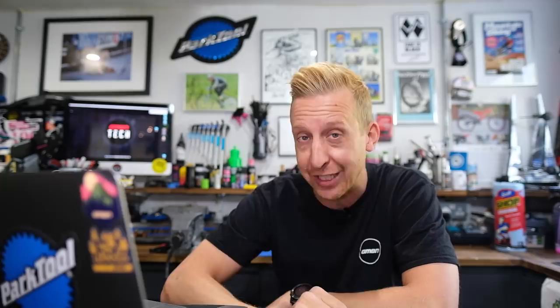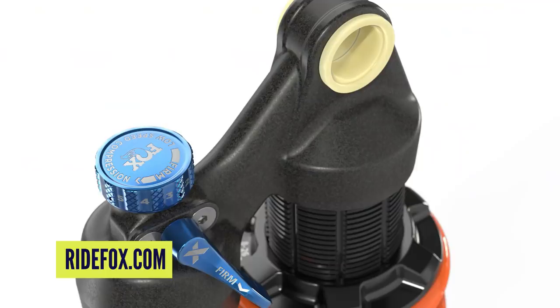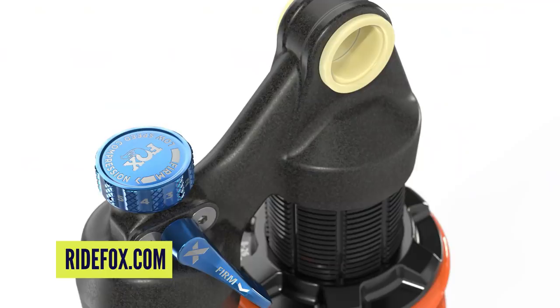Finally, the DHX - a trail coil shock, not to be confused with the DHX2 downhill shock. All new body and damper, low-speed compression firm mode switch, MCU bottom-out and hydraulic top-out. The preload collar is indented so you can count your preload clicks - brilliant rather than guessing. The spring retainer goes all the way around rather than being a C-clip, supporting the spring better. There's also a scuff guard on the body to protect the paint. $549 US dollars and €759 in Euros.